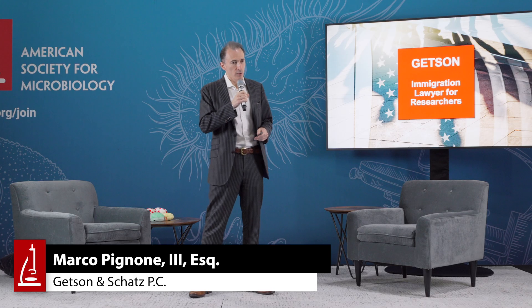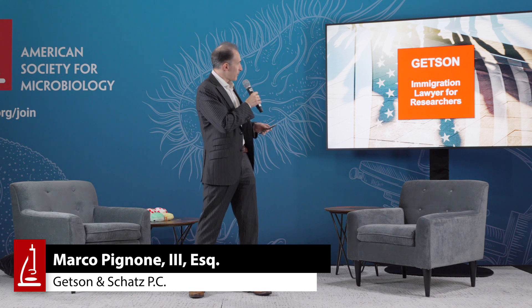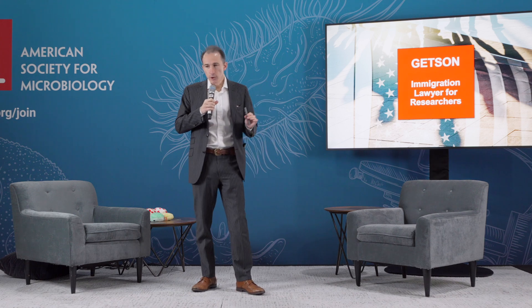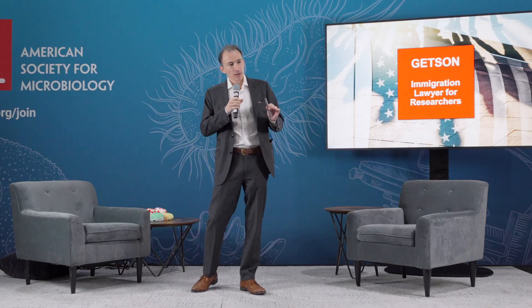My name is Marco Pignone. I'm an immigration lawyer from a law firm called Getzen & Schatz PC. Our website is researchergreencard.com. Since this is such a short speech, it's impossible for me to summarize all of U.S. immigration law in 10 minutes. Come to our website — you can use us as a resource. We give free consultations year-round.